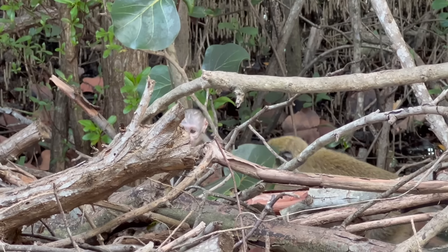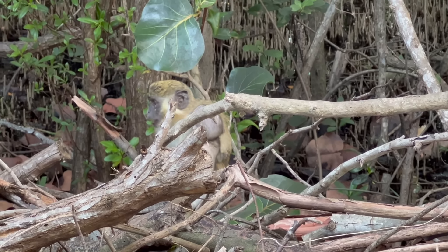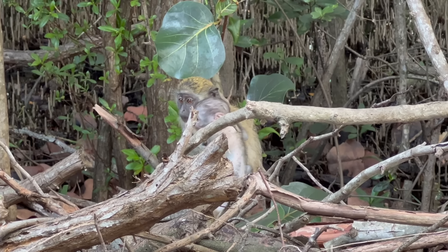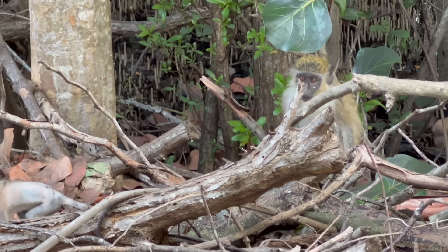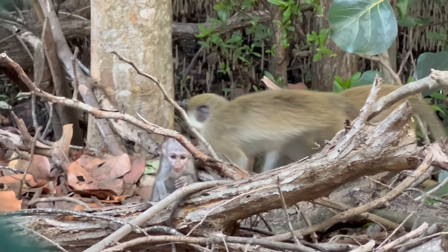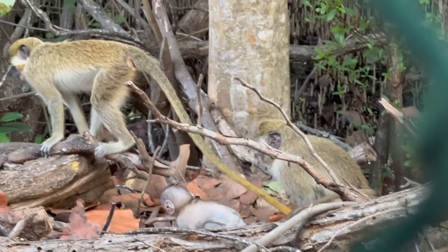If anybody just joined, they might think there's a cage, but they're not in any cage. This is 16 acres for a troop of 16 plus the infant — so about an acre per monkey. That's Bella and Rose, and Bella's actually the sister.